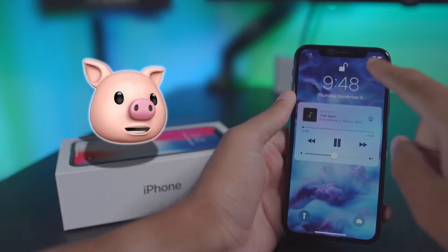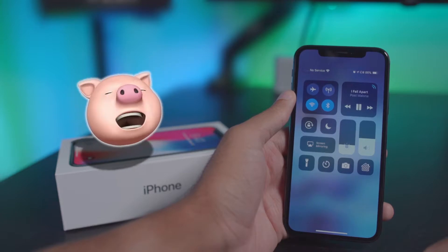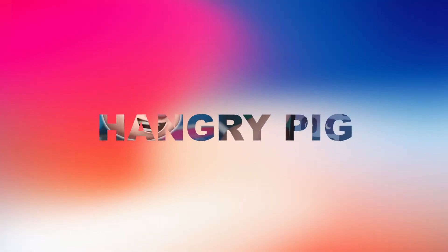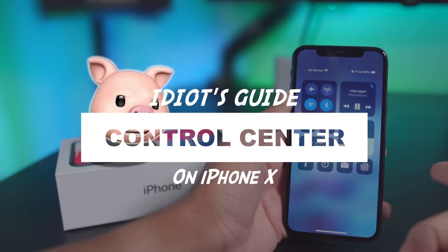How's the new iPhone doing? Wait, you haven't customized Control Center yet? Allow me to introduce you to the new Control Center on your iPhone.